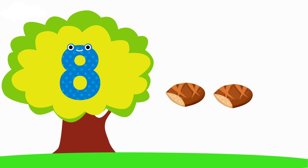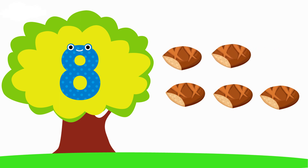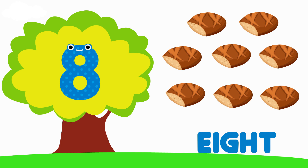Eight. One, Two, Three, Four, Five, Six, Seven, Eight. E-I-G-H-T. Eight.